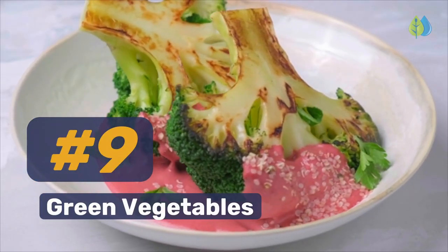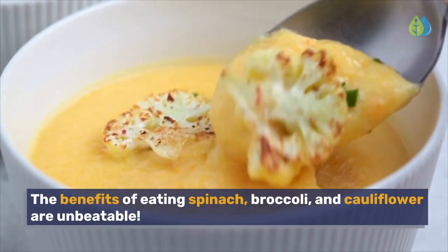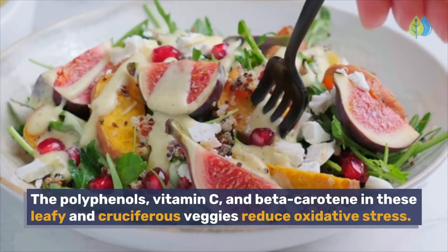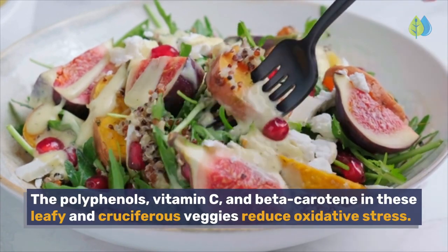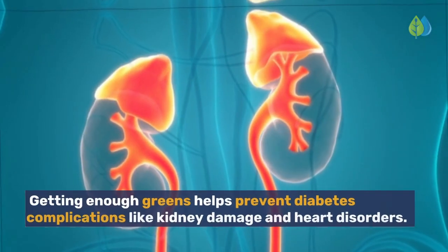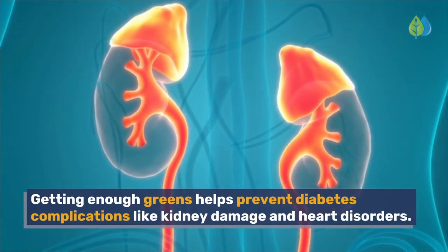Number 9. Green Vegetables. The benefits of eating spinach, broccoli, and cauliflower are unbeatable. Green vegetables help fight type 2 diabetes and preserve heart health. The polyphenols, vitamin C, and beta-carotene in these leafy and cruciferous veggies reduce oxidative stress. Getting enough greens helps prevent diabetes complications like kidney damage and heart disorders.